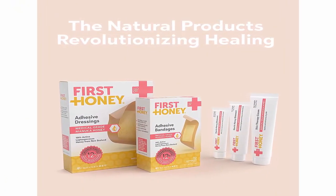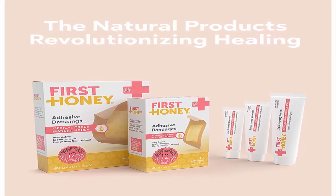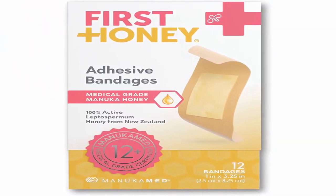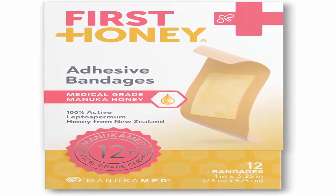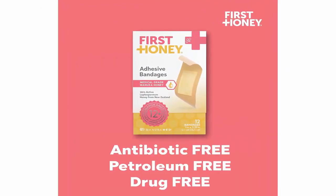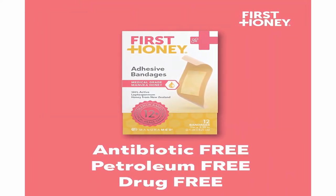Natural and effective — anti-inflammatory, moisturizing and naturally antibacterial. Honey skin cream can help reduce swelling, increase skin regeneration, and soothe various skin irritations and conditions. Bandages are water resistant and won't irritate latex allergy. Ouchless removal for sensitive skin types.